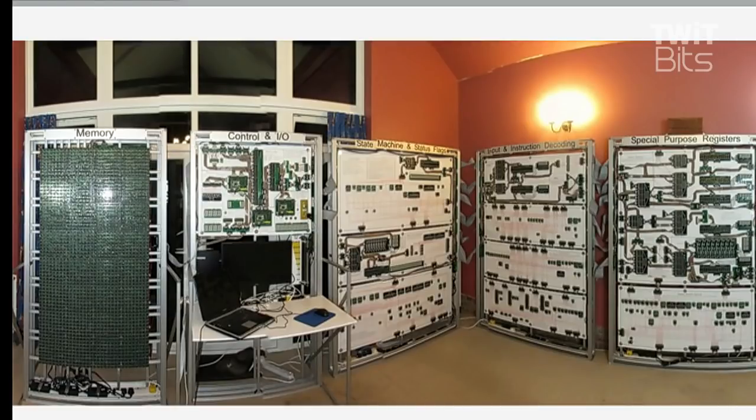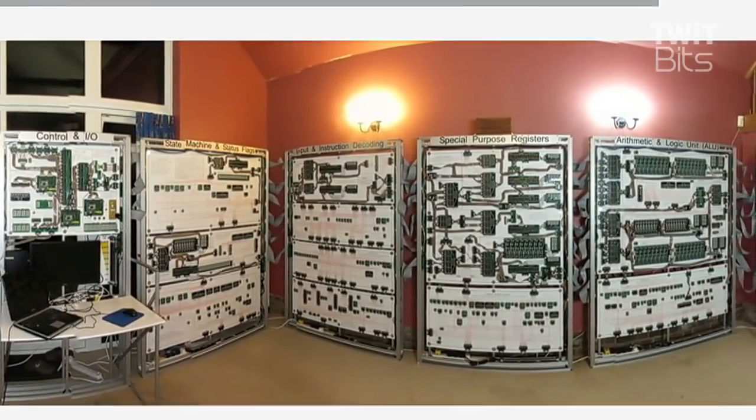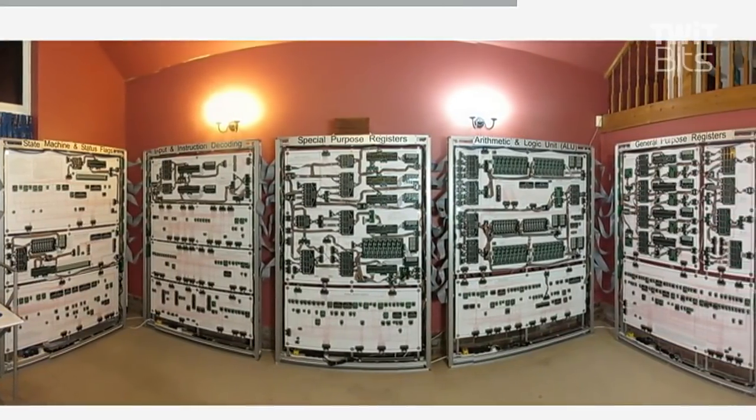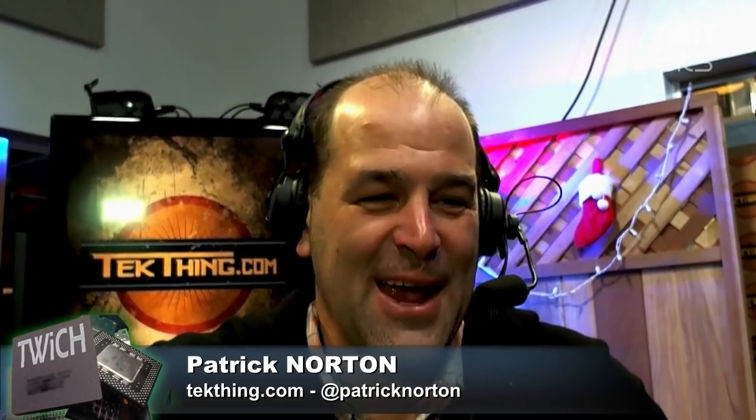The backstory on this is crazy. The guy that built it used 42,000 transistors, it weighs half a ton, and kind of fits in a truck. James Newman says there was a conversation at work about debugging something, and someone remarked it would be easier if they had an LED on a signal. He wanted to learn about transistors and, quote, things got out of hand.